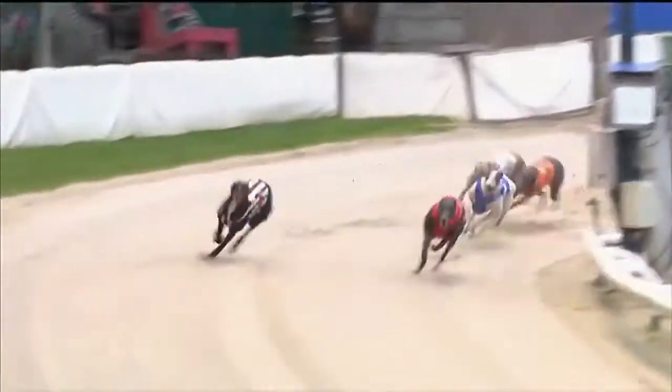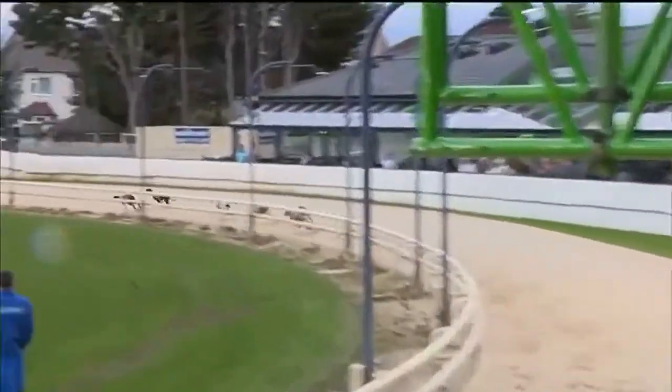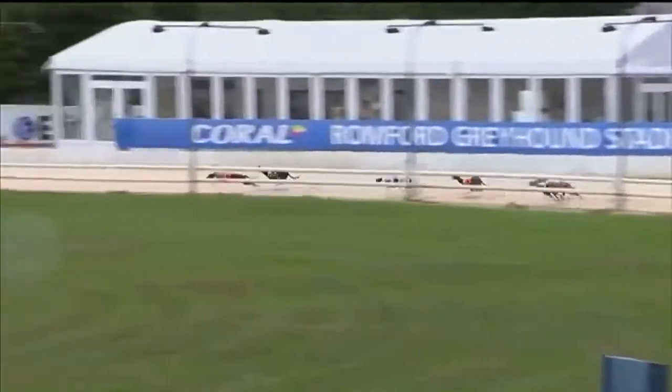Six comes around on the outside of one. Good race between the pair. One just rails tightly out the second bend and takes about half a length or so out of six. They're challenging together, three lengths back to two. Then we've got five at the back with two and three. But one's kicked on by a length and a half now from six.